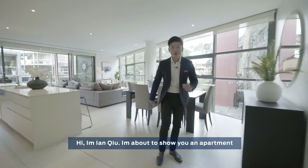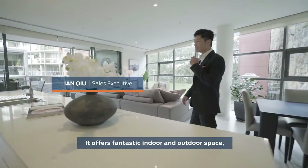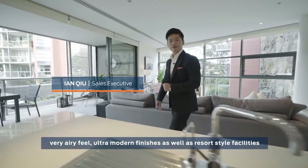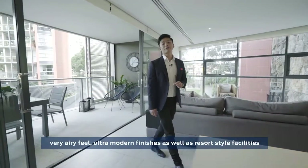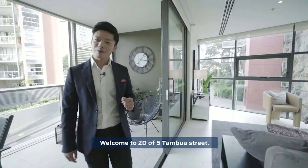Hi, I'm Ian Q. I'm about to show you an apartment in an award-winning building here in Jackson's Landing. It offers fantastic indoor and outdoor space, a very airy feel, ultra-modern finishes, as well as resort-style facilities which the whole family can enjoy. Welcome to 2D of 5 Tambiola Street.